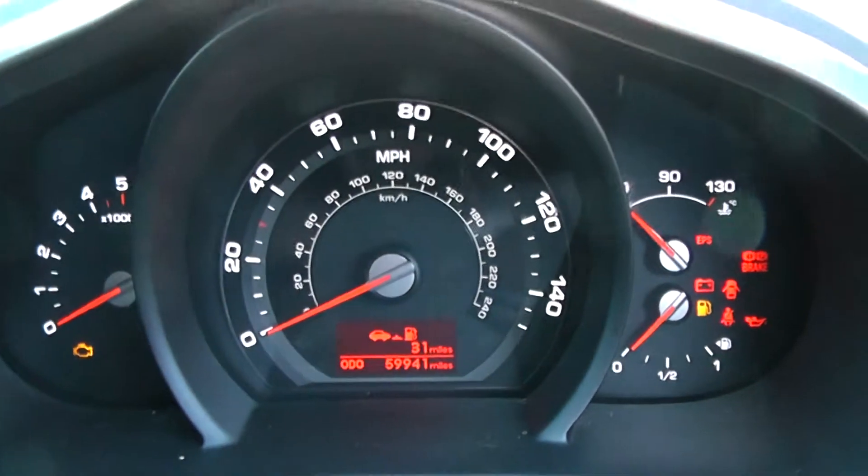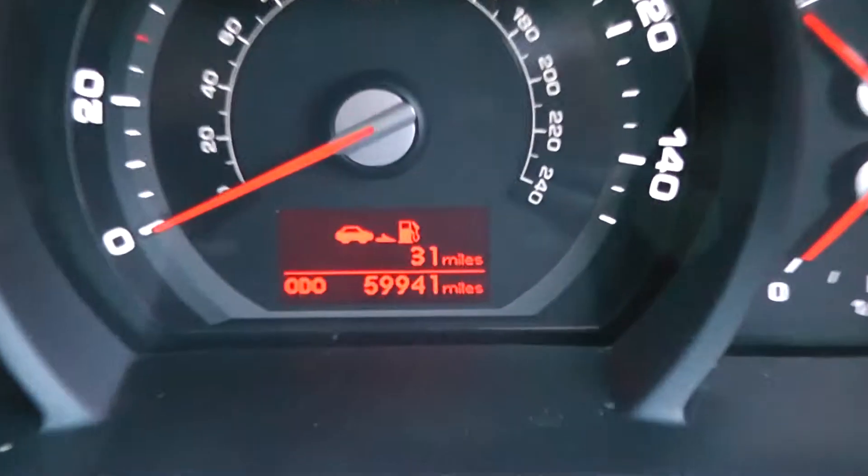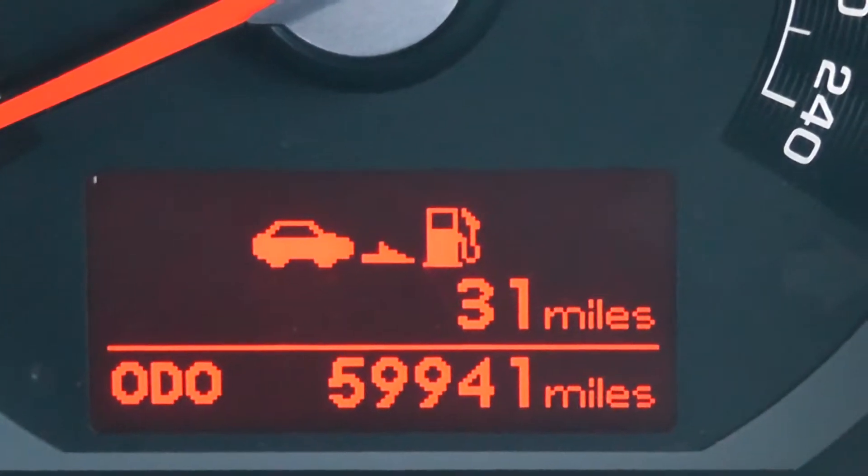Last but not least on the main dash, you have your revs to the left, 50 miles per hour in the middle, and fuel and temperature to the right hand side. If I zoom into the electronic display you'll be able to see this vehicle has currently done 59,941 miles.